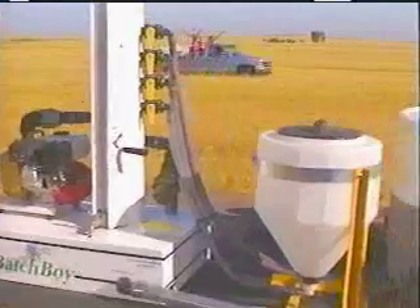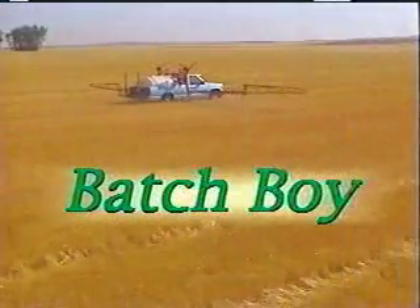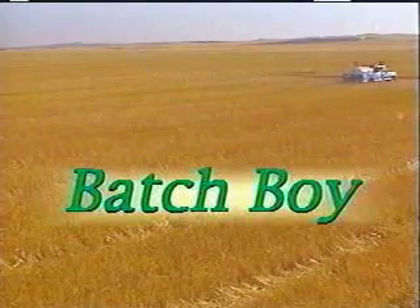Finally, a closed chemical transfer system that really works. Batch Boy is the safest and most accurate way to solve your farm chemical handling problem.